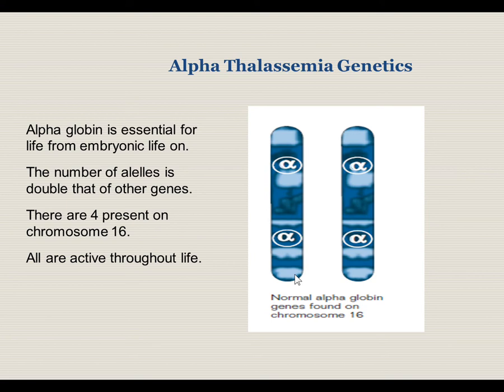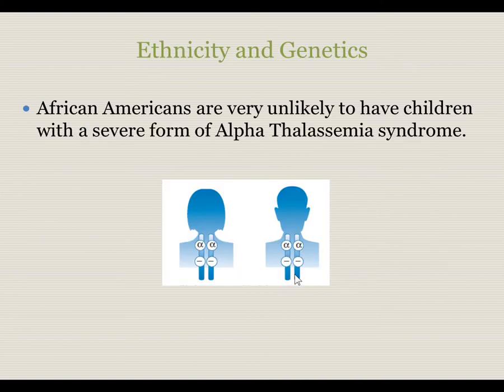The genetics of alpha thalassemia are different than other conditions. Alpha globin production is essential for life from the beginnings of embryonic life going forward. The number of alleles is double that of other genes — there are four alleles for this one, and all of them are active and required to be functional throughout life. African Americans tend to have what is referred to as a trans mutation, in which there is one abnormal gene on each chromosome. This gives African Americans a very low likelihood of having three- or four-gene disease, as a child would simply inherit one abnormal chromosome from each parent and thus have alpha thalassemia trait.